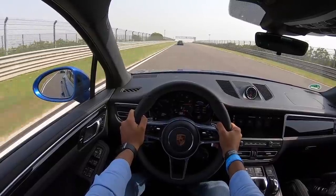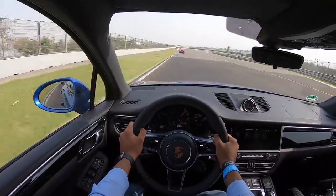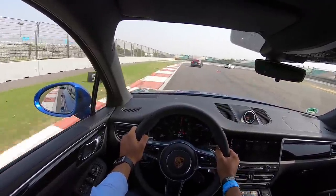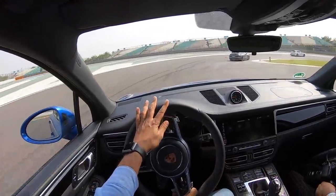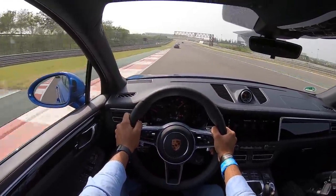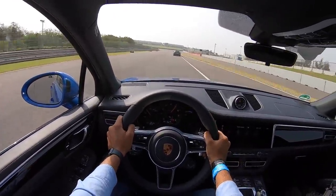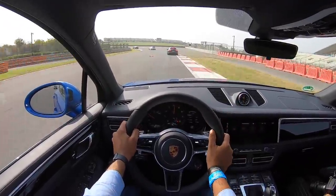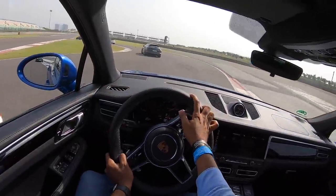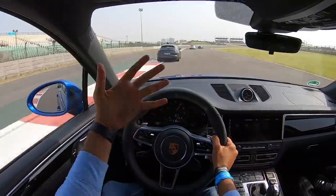This car is based on the MLB platform, the same platform that underpins the Audi Q5. The PDK transmission is really very fast but I'll take a manual shift any day. Brakes offer a good bite. The chassis is so communicative — beautifully poised through corners. It's more fun to drive a slow car fast than a fast car fast, because there's so much to play with.